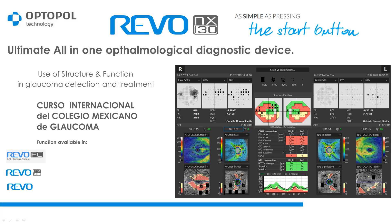Good morning, I am Tomas Pardel from OptoPol Technology. I'm glad to meet you here at the Curso Internacional del Colegio Mexicano de Glaucoma. I would like to present a short overview of OptoPol's OCT functionality that allows combining structural and functional information about diagnosed patients.